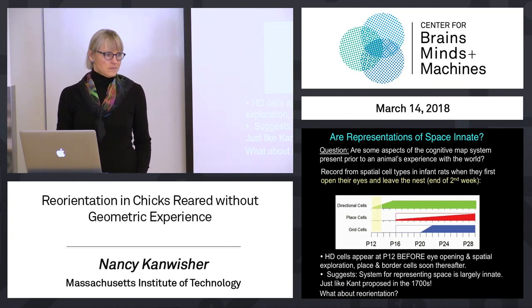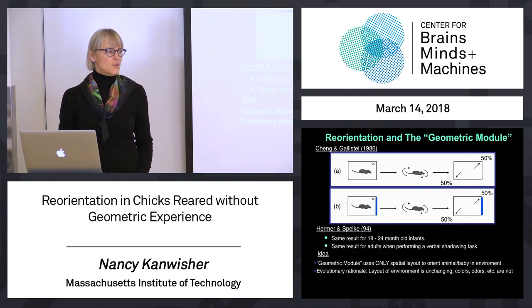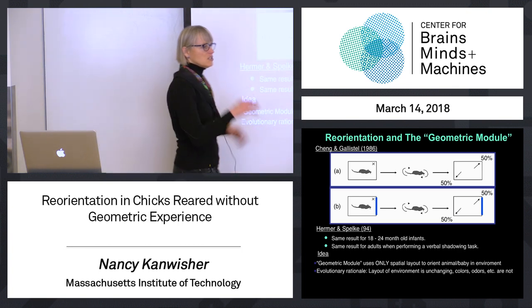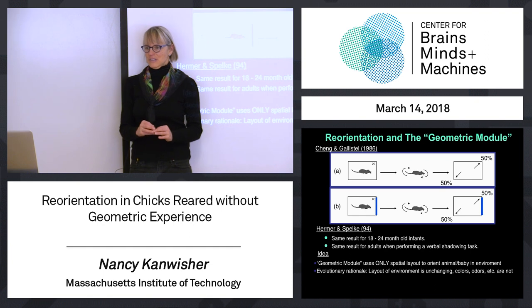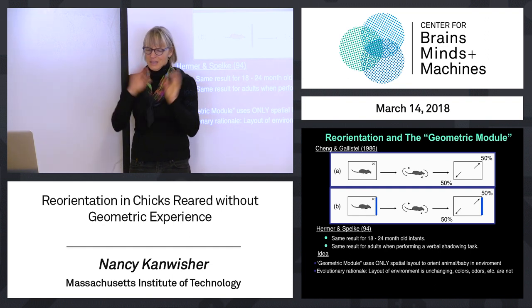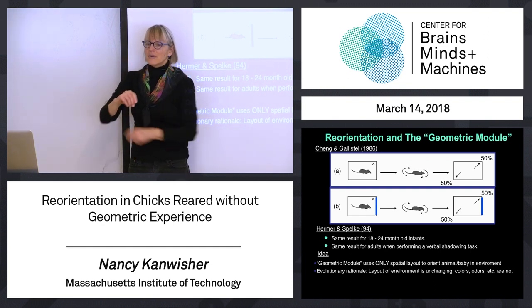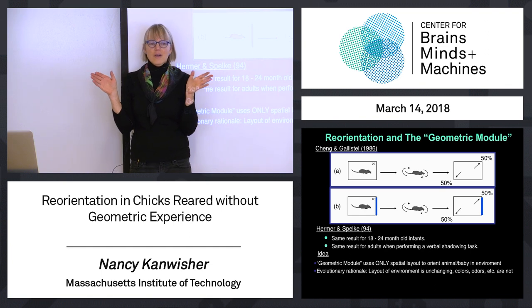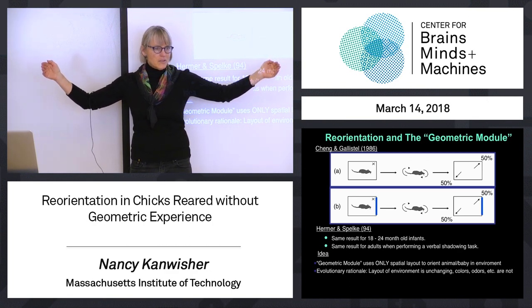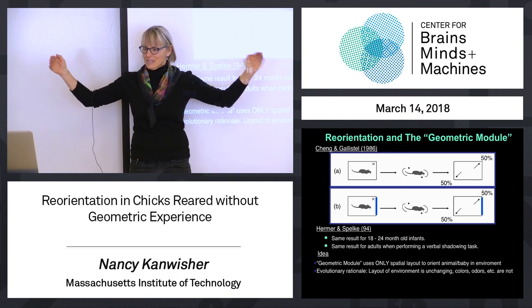What about reorientation? Reorientation is this cool thing I carried on about for a long time because it's so interesting. It's a particular aspect of the navigation system that's been studied behaviorally in rodents, in young humans, and human adults, and lots of other animals. The key thing about reorientation is how an animal gets their bearing when they're disoriented. And the key finding is they use the shape of space around them — they don't use landmarks to reorient themselves.